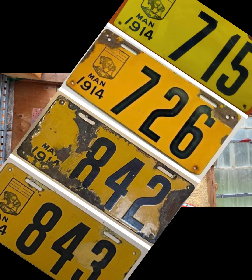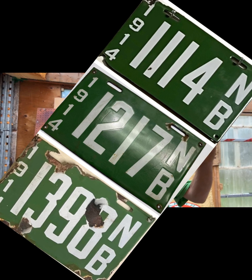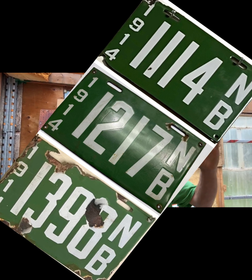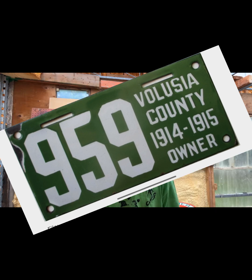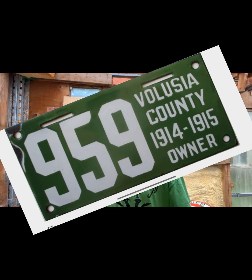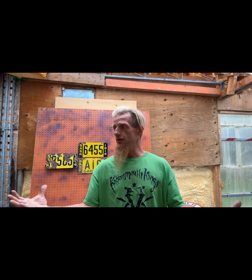A few other places didn't abandon the trade. BC: white and black, pretty cool. Manitoba: yellow and black, they're trying to be like us. Probably one of the coolest ones I'd like to add to my collection for porcelain is New Brunswick — green and white. Look at that guy, green and white, it's so cool. A few other places were doing green as well: Connecticut, Volusia County — I don't know how you pronounce that — it's a pretty cool one.